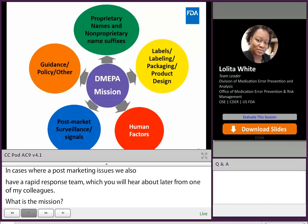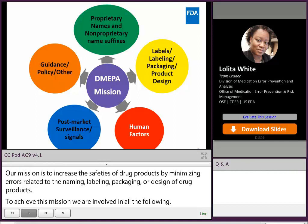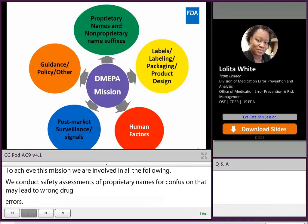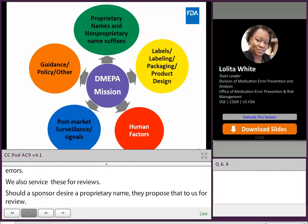To achieve this mission, DMEPA is involved in all of the following. We conduct safety assessments of proprietary names for drug name confusion that may lead to wrong drug errors, and we also serve as signatory for these proprietary name reviews. For example, should a sponsor desire a proprietary name, they will propose that name to us for review, and we will ensure that the safety aspect of the proposed proprietary name has been addressed to reduce the risk of medication error resulting from name confusion.